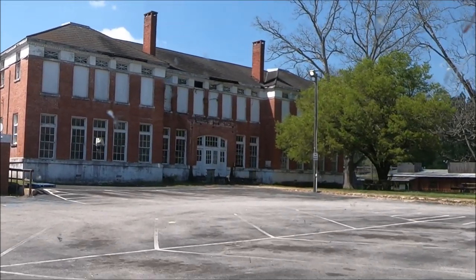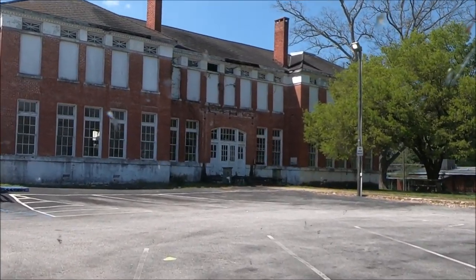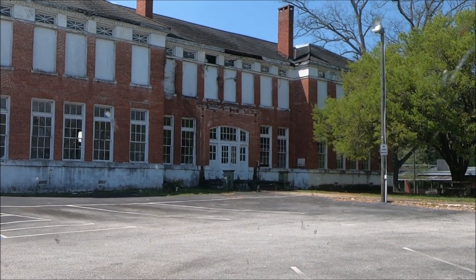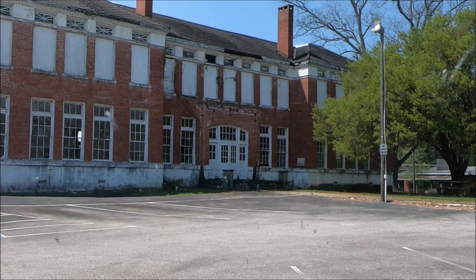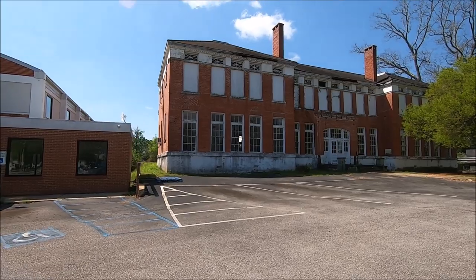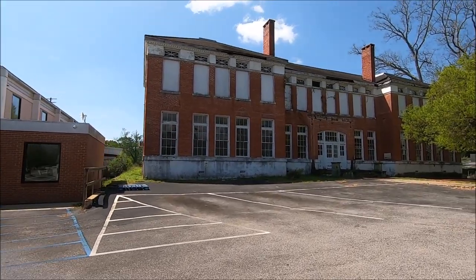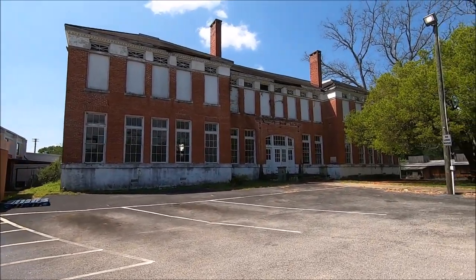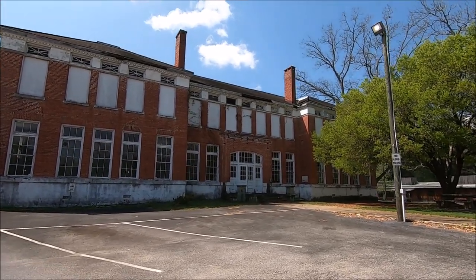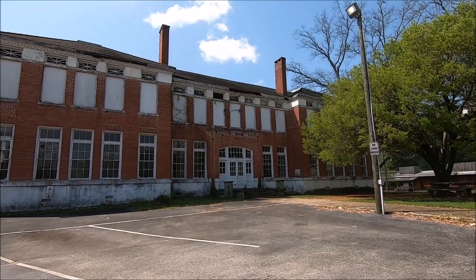No loud music, because I guess this is kind of the hangout. So let's go look at it. We're out of the wagon. No clicking hopefully. This looks like it was a school.